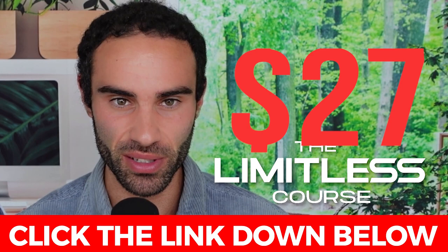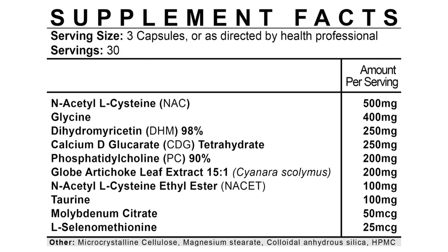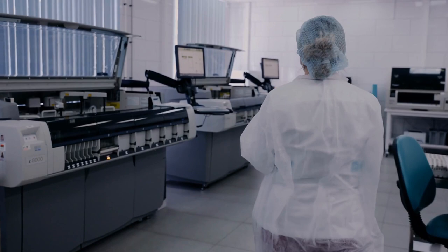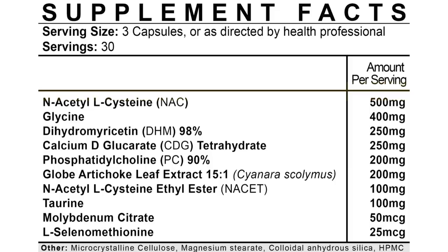Let's take a look at the ingredient breakdown. This formula was very well formulated. The first ingredient is N-Acetyl L-Cysteine, or NAC. NAC was extremely popular during the COVID pandemic and was shown to be effective in clinical trials associated with lung issues, mucus buildup, and immune health. Simply put, NAC is a precursor to glutathione, the body's master antioxidant, dosed at 500 milligrams.